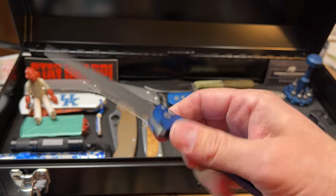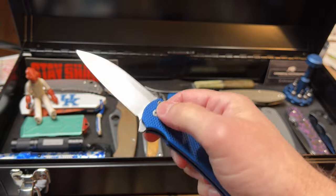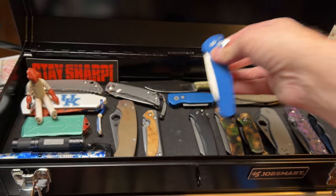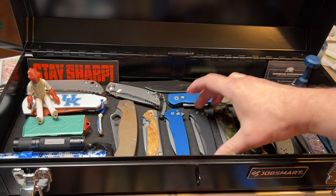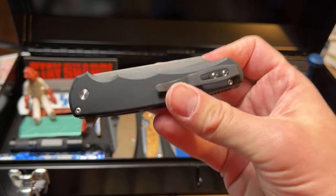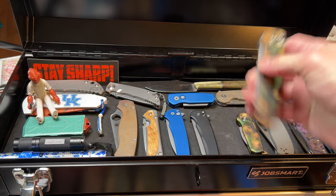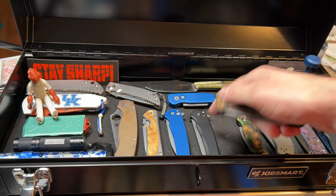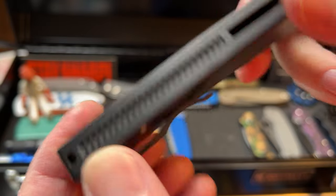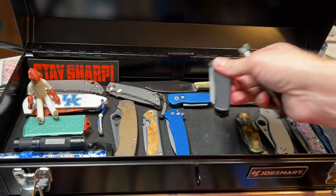This is one of my many ProTech Malibus — this one's in Magnacut with aluminum textured scales. This is the one that's gotten the most carry time recently of all my Malibus. The Malibu is the one knife I have multiple copies of in different configurations. The plain Jane version I've had the longest — you can probably see snail trails in there. Carried it quite a bit and it has held up beautifully.